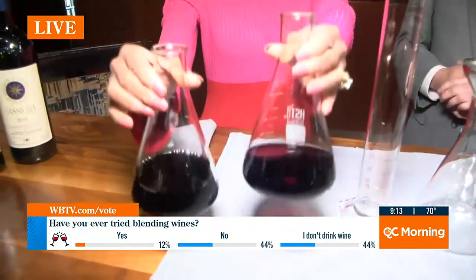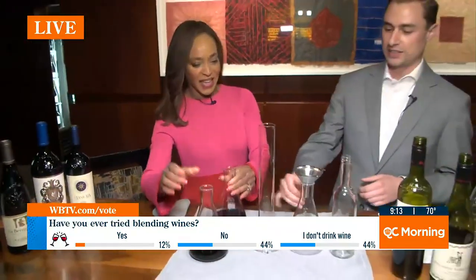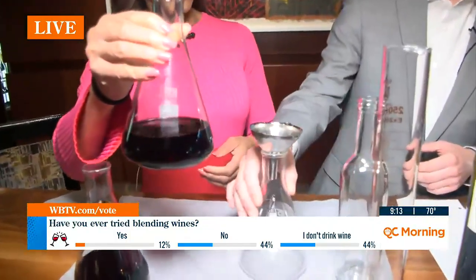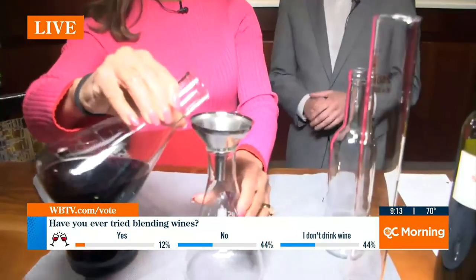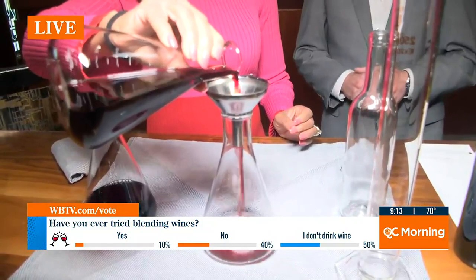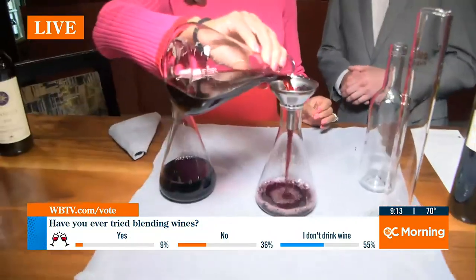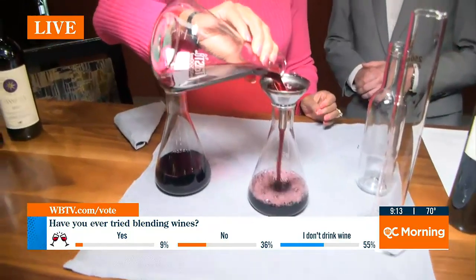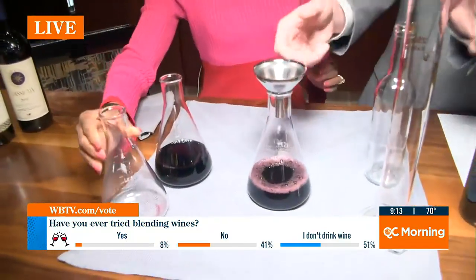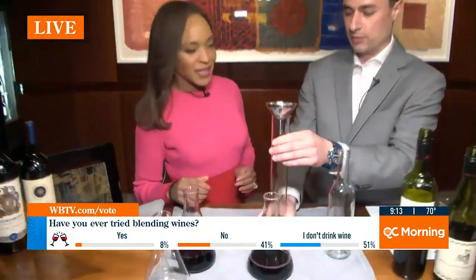I'm going to be a mad scientist this morning, Alex. What do I need to do? Start with this Grenache — pour it right into this beaker here. This really is fun. It is like being at the chemistry lab in high school, but better. Better result at the end! Am I pouring the whole thing? Yeah, go ahead and pour the whole thing. So this was the easy one. We're going to add a little bit of Syrah to this blend to give the wine a little more depth and a little more nuance.